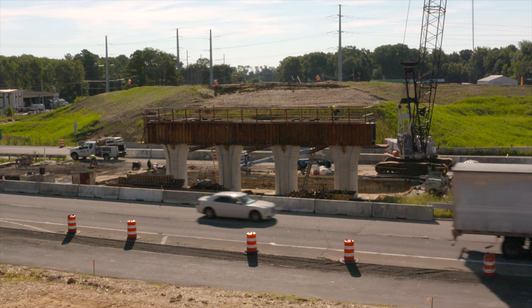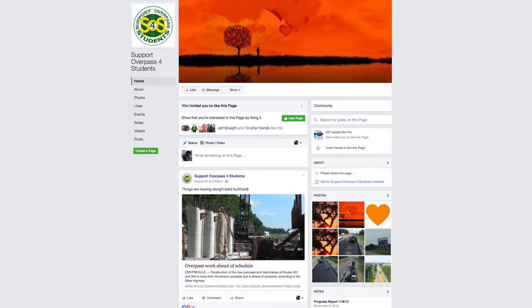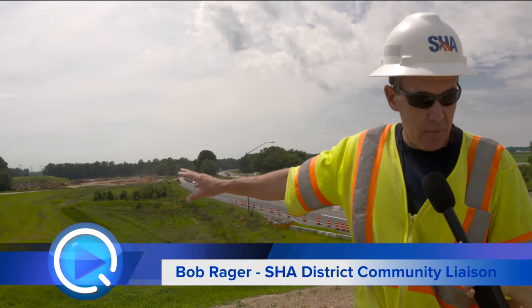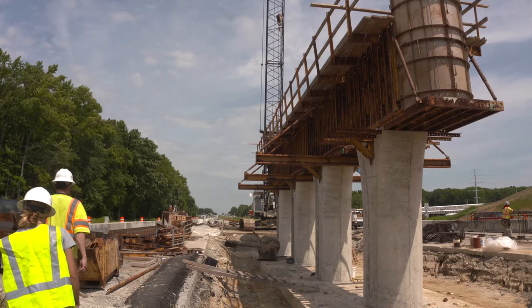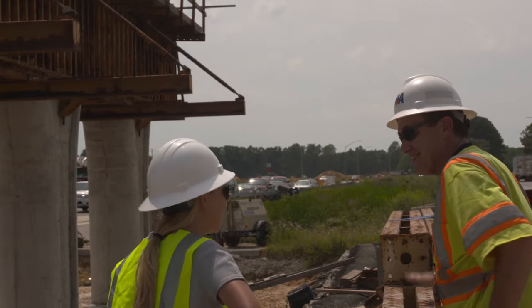The interchange was Queen Anne's County's highest transportation priority and is strongly supported by the Citizens Group Support Overpass for Students. Bob Ragger, District Community Liaison for the State Highway Administration, showed us around. We started with the median construction where we can see the overpass starting to take shape.